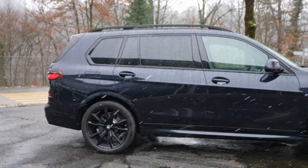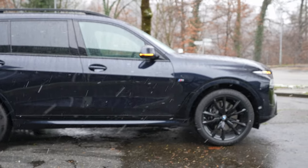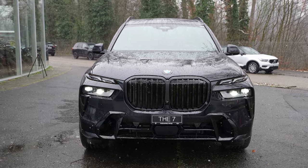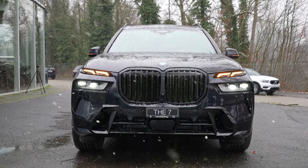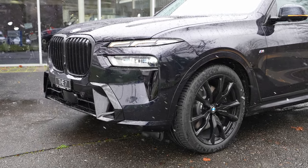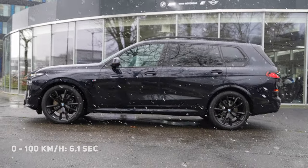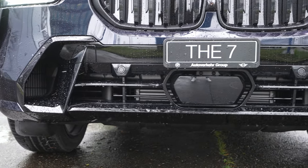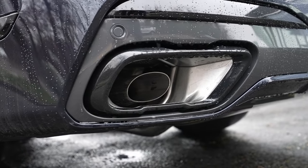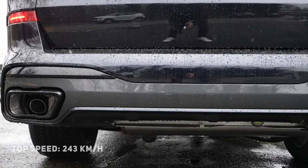The car comes with air suspension — I'll show you how to adjust it. It also has a mild hybrid system with a small battery and electric motor that helps the diesel engine when coasting or starting from zero, improving consumption. Zero to 100 km/h is done in 6.1 seconds — incredible for such a big car. Top speed is 243 km/h.